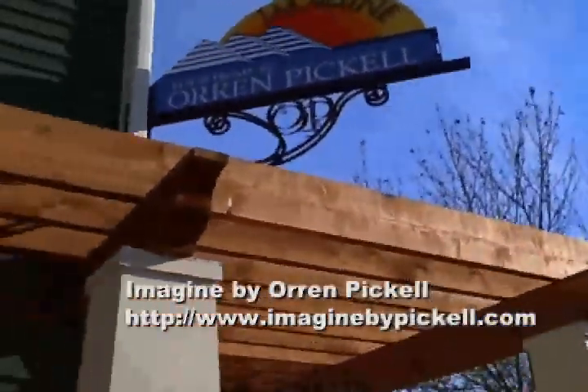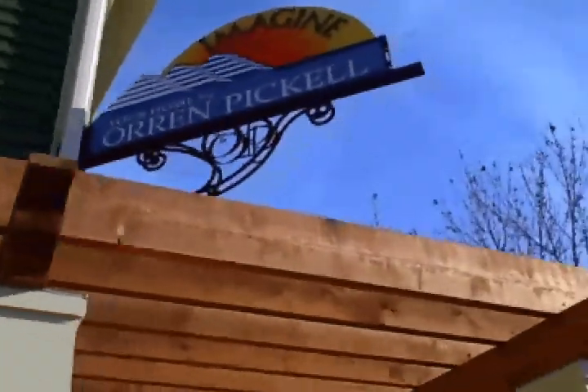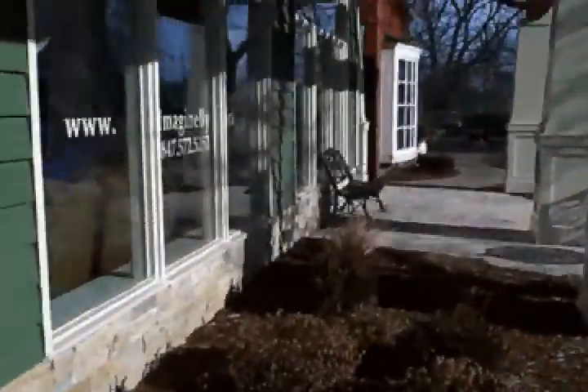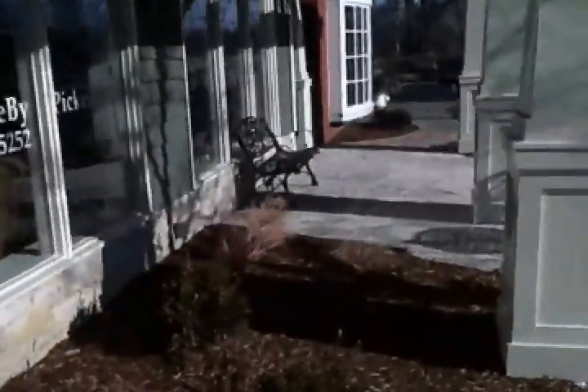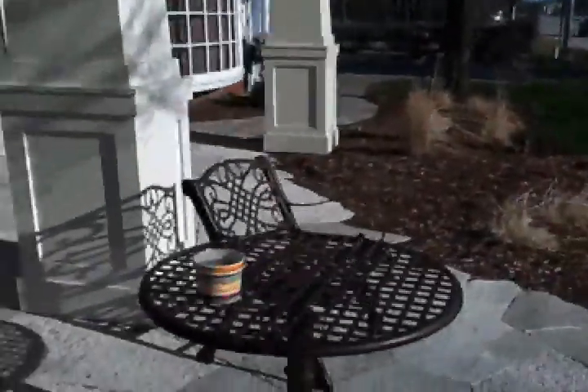Hi there! I'm here at the Orem Pekel Imagine Center here in Northfield. It's a brand new facility that they've just opened up. They call it Imagine, and the reason for that is because they want you to come here and imagine all the different pieces that are happening here in the showroom. It's kind of like a showroom.